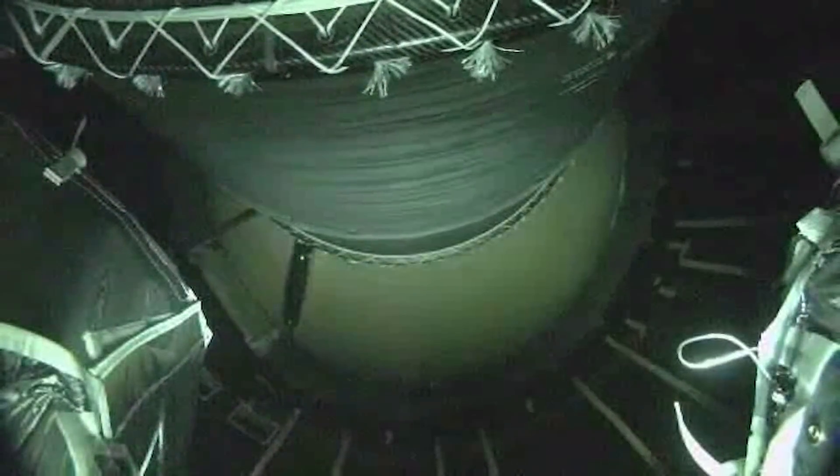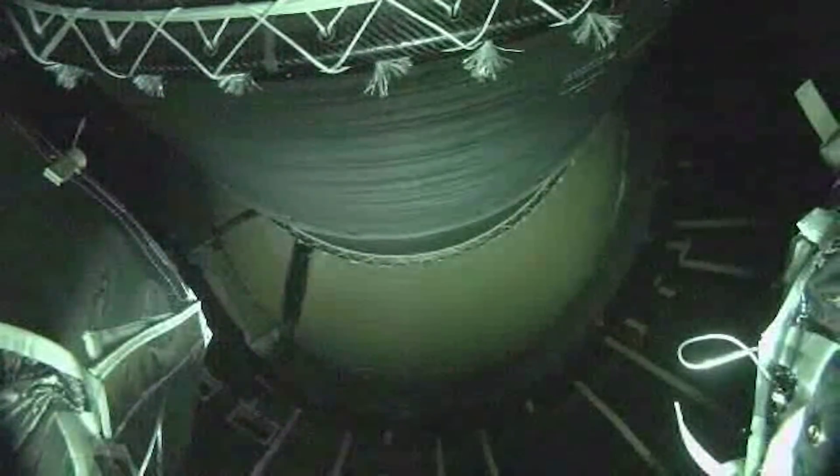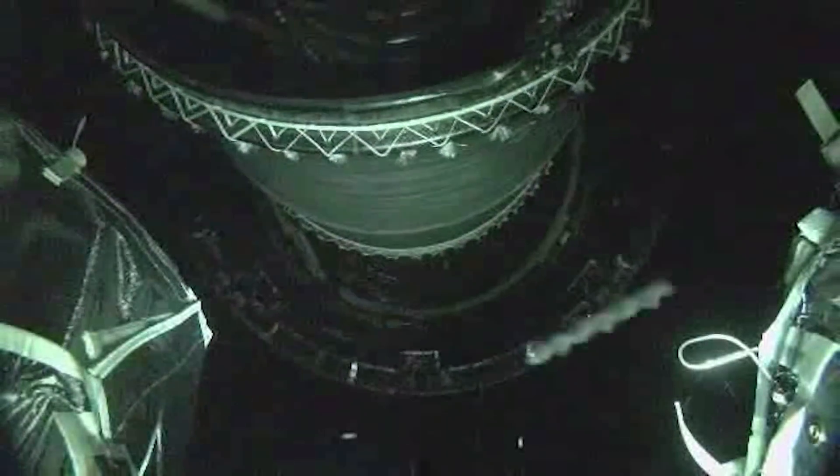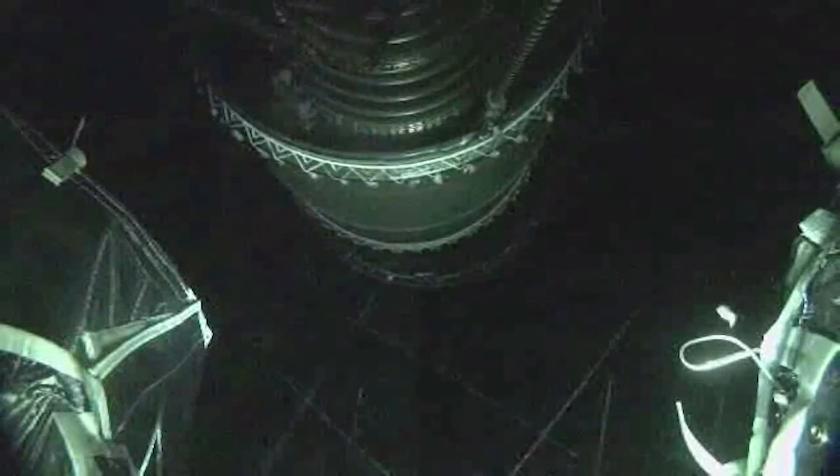Approximately 10 seconds until core booster throttle down. Core booster has begun throttling down in preparation for BECO — standing by for BECO. We have BECO, booster engine cut off — standing by for stage separation. Good indication of separation of the first and second stages confirmed. Nozzle extension on the RL-10 is deploying.